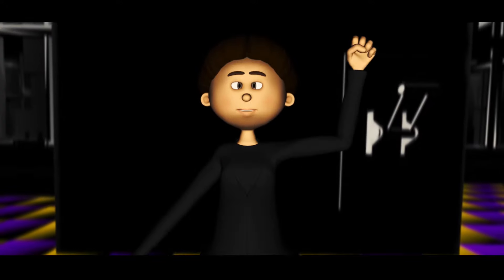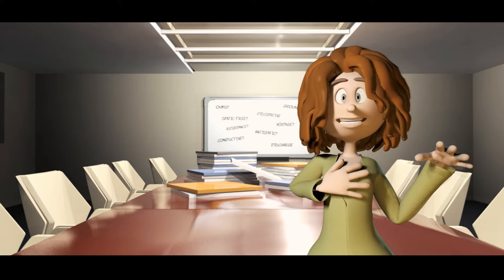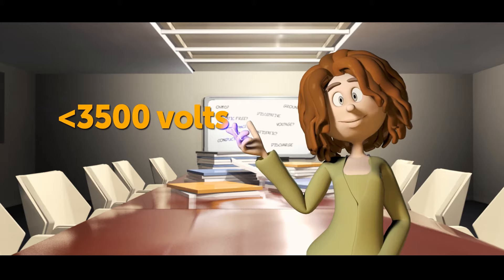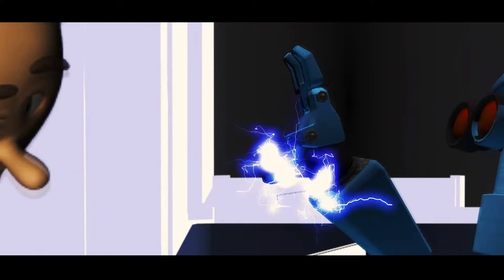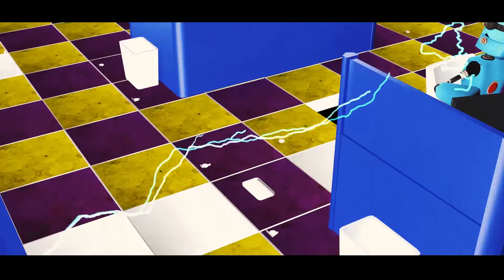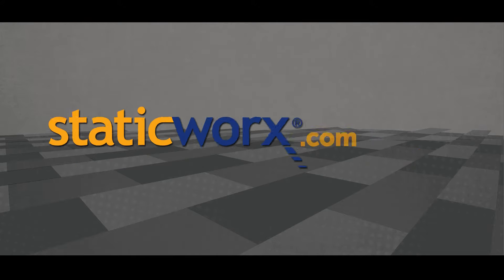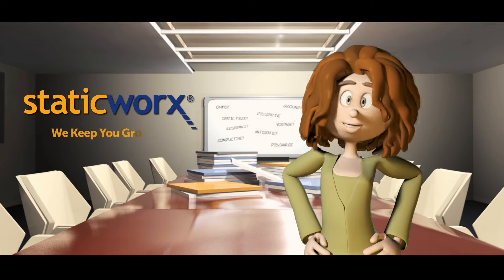Static that builds on our body stays in place, then discharges to the first person or object we touch. Humans can't even feel a discharge less than 3,500 volts. But a charge as low as 20 volts can damage or destroy sensitive electronic components. For more information, visit our website, staticworks.com. Staticworks — we keep you grounded.